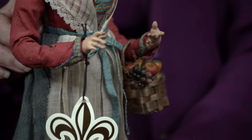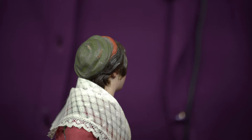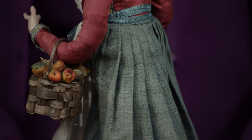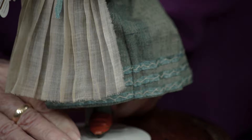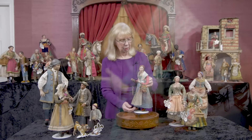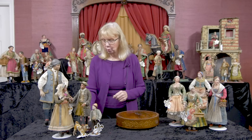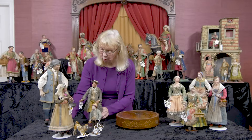Doesn't this remind you of the German bisque dolls being made in the 1870s and 80s — the ladies with sculpted hair and sculpted caps? And doesn't it remind you of the Bruder Heubach children made with sculpted caps? Traditions continue. She has a really nice molded bosom as well. And they have wonderful original preserved folklore costumes, which is a whole field in itself that needs to be explored more. But while up here at the table, I'm going to show you a few more of my favorites.